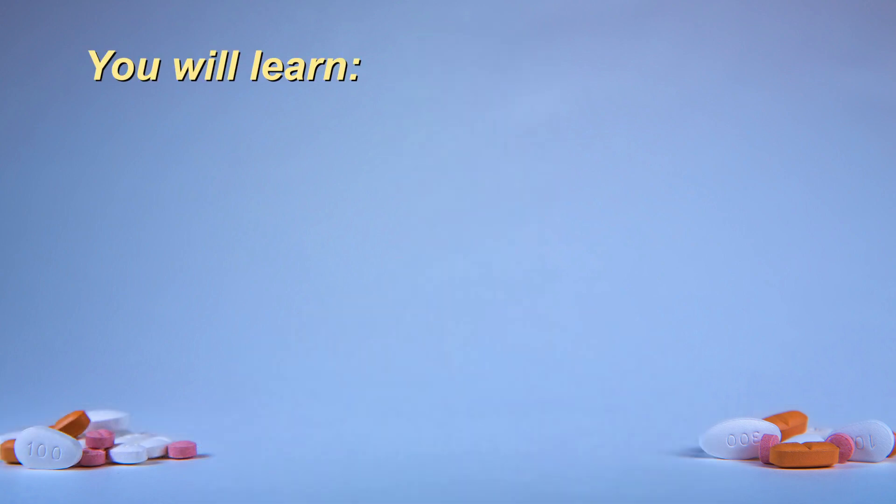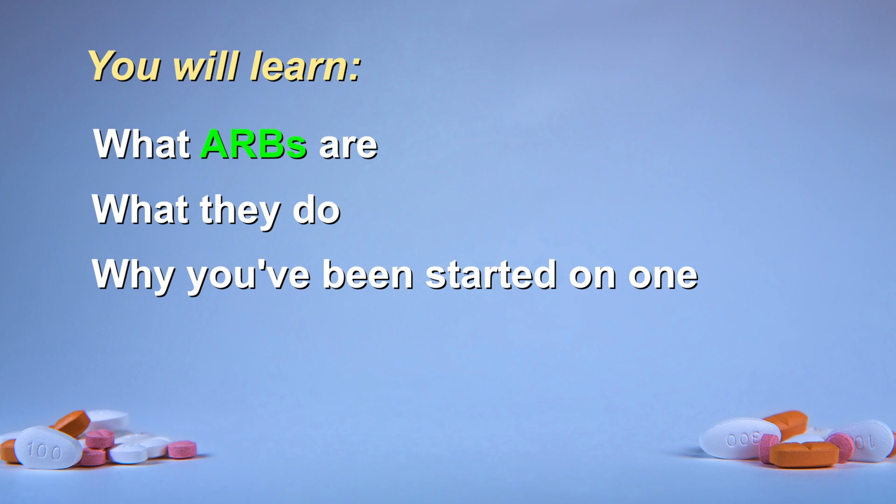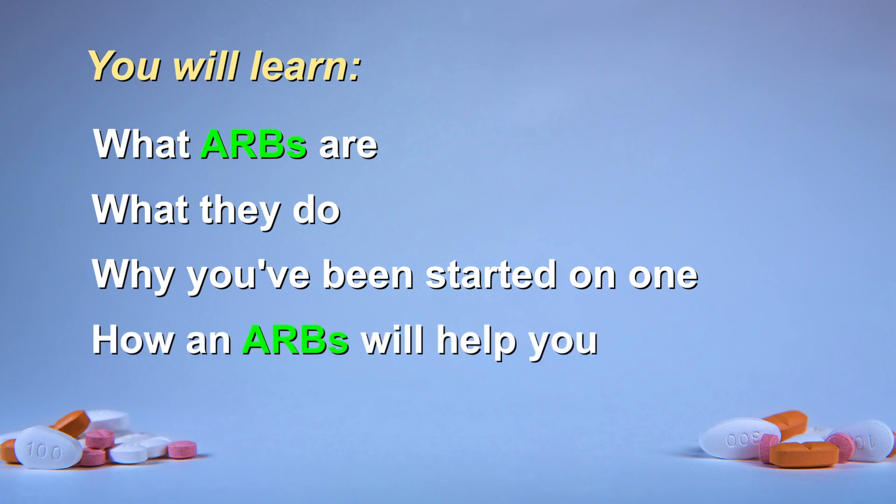You have been prescribed an angiotensin receptor blocker, or ARB, and you likely have some questions. This educational video will help you understand what ARBs are, what they do, why you've been started on one, and how an ARB will help you.